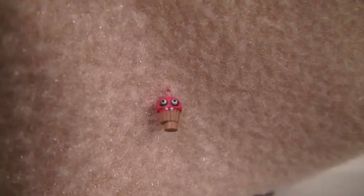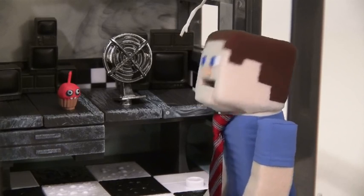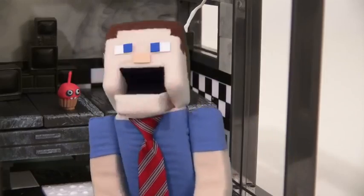This playset also comes with Mr. Cupcake! Get to work, you lazy bum! Yes, Mr. Cupcake! Right away, sir! Oh, I hate working at the office! Ugh!